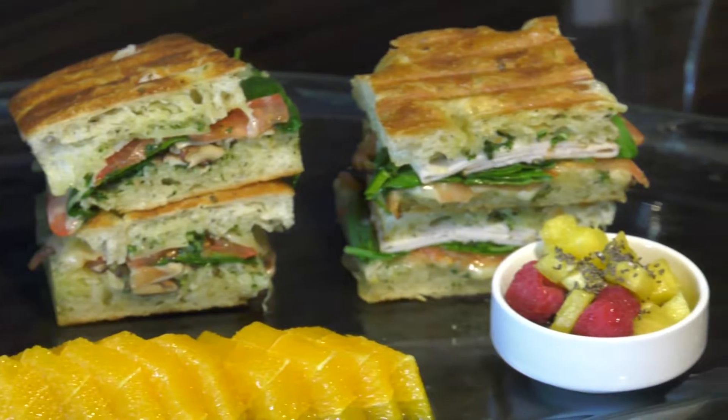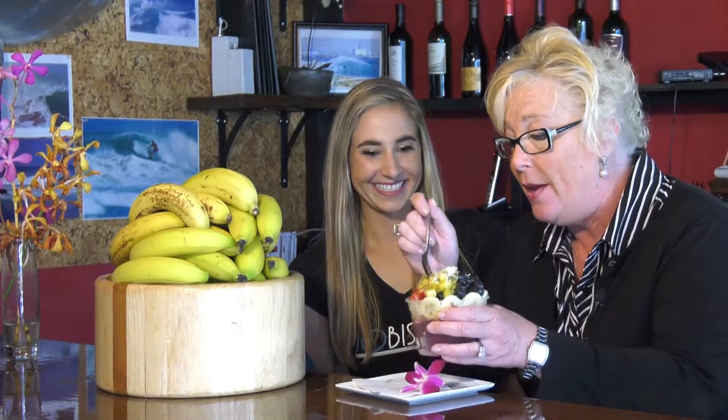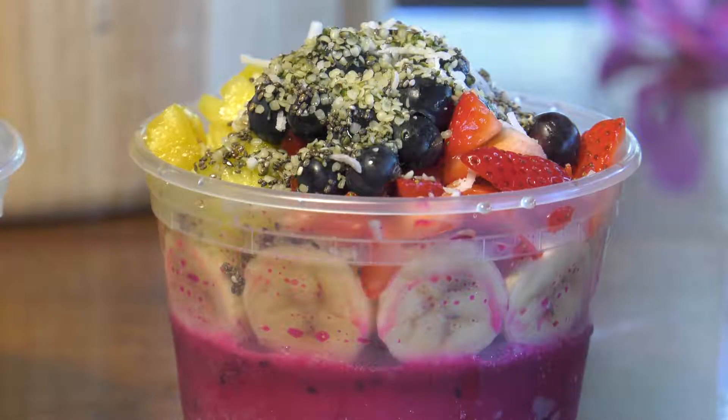Their new paninis are incredible, like the spinach, mushroom, tomato and Swiss with garlic herb oil. Megan is making the absolute favorite Acai bowl — the Aloha bowl. We've got coconut, pineapple, strawberries, chia seeds, hemp seeds, bananas, blueberries, hemp and flax, granola and of course the organic Acai. Frozen Acai is the bomb. And don't forget they're open for dinner too. Check out JoeBistro.com.